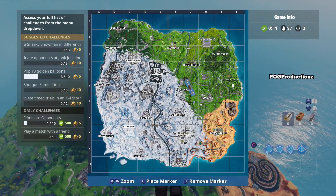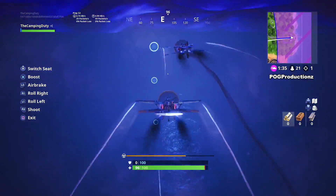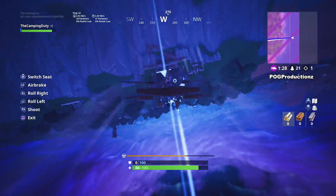Hey, what is going on guys, Pog here and welcome to today's video. In this video I'm gonna show you guys the locations for the complete timed trials in an X-4 Stormwing plane. This is a Week 9 Season 7 challenge.